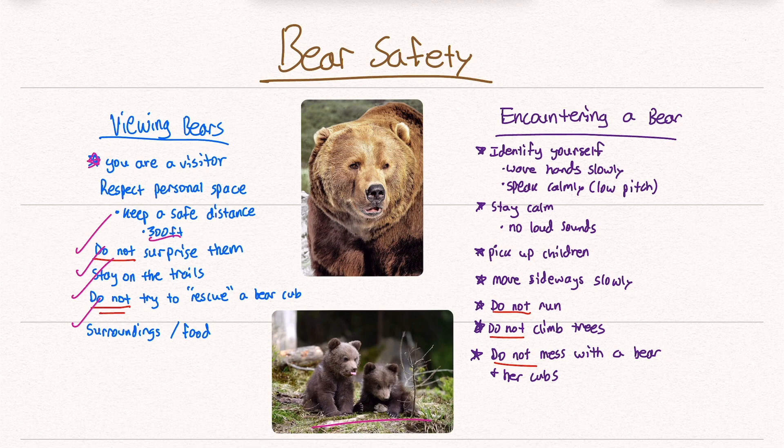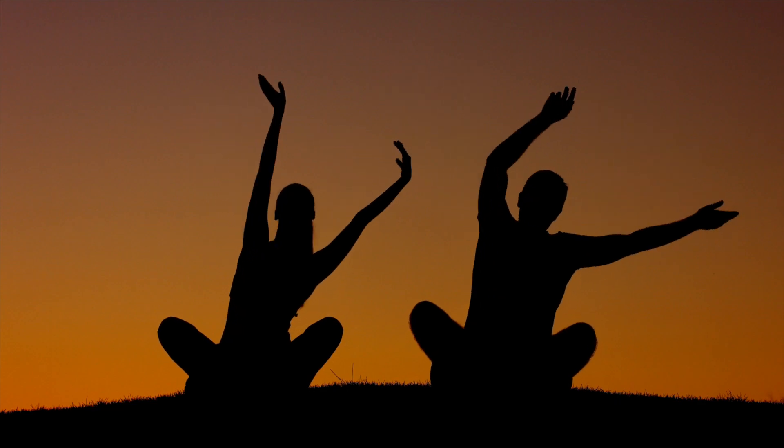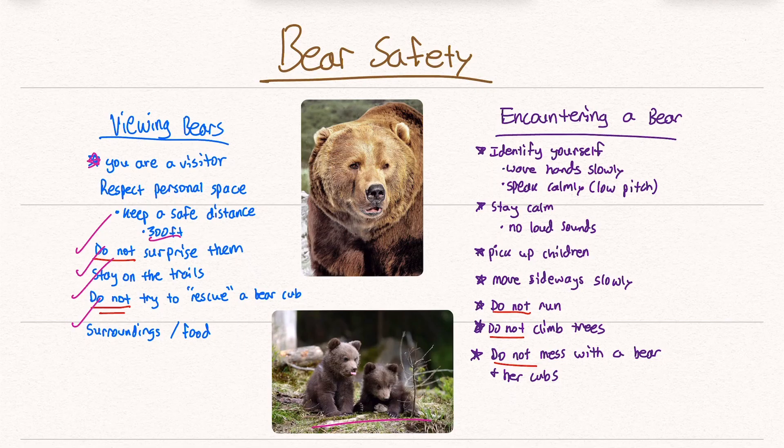If you encounter a bear, you want to identify yourself. Wave your hands slowly, speak calmly and in a low pitch, and stay calm — don't freak out. If you have small children, pick them up. Move sideways slowly. Do not run — it will catch up to you. You're not going to outrun a bear.